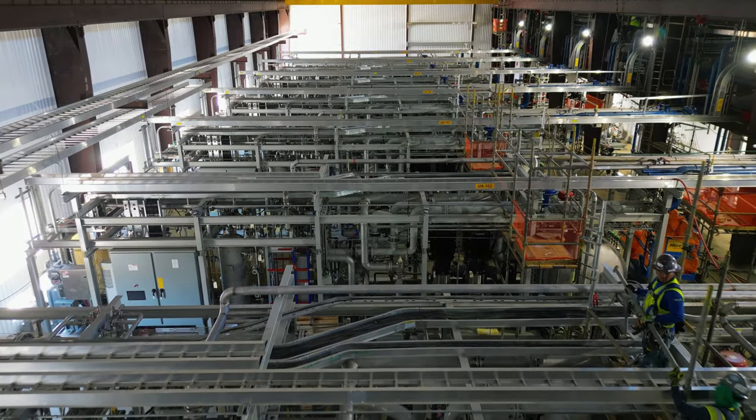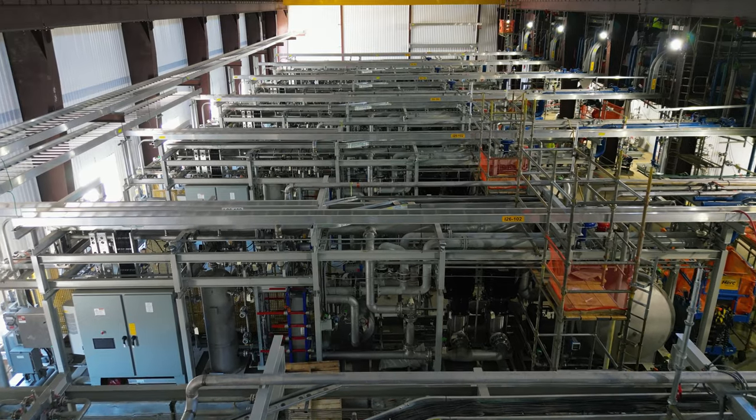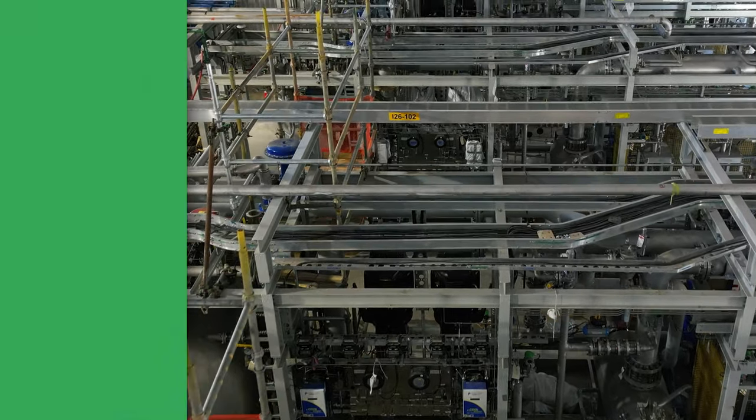So now we're at the electrolyzer building — really the heartbeat of the plant. Inside this building you'll see eight five-megawatt PEM electrolyzers designed by Plug Power. These act as our feed package where all of our gas is produced. Ultimately it then goes through our pipe rack, through the compressors, and into the liquefier.